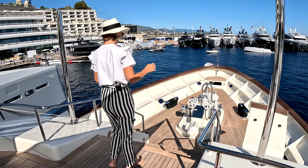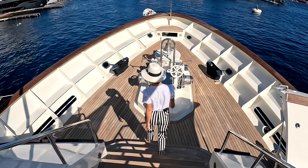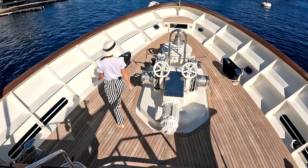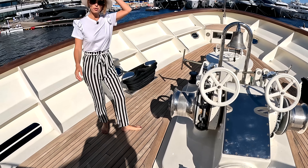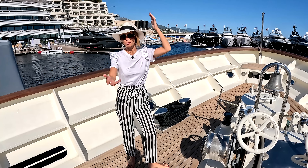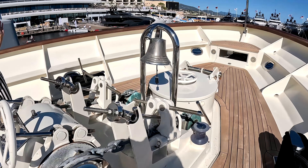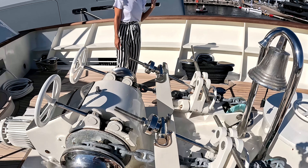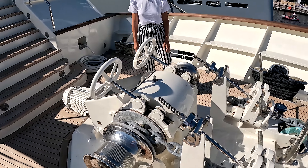We do have our working foredeck — look how grand this is. Let's step down here to what you might call the forward crew lounge. I'm pretty sure 30 years ago this was a smoking area. We have a dual anchor setup, big winches, the bell, and then the chain locker underneath.